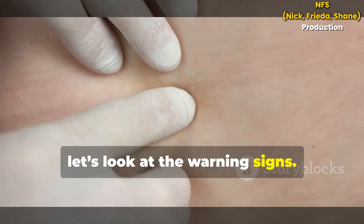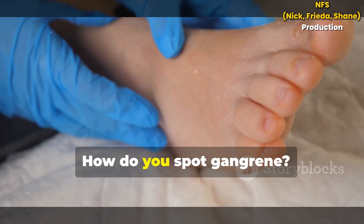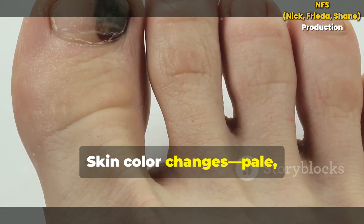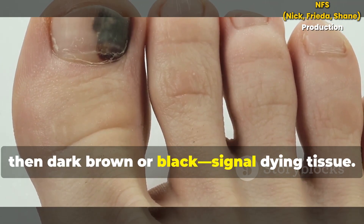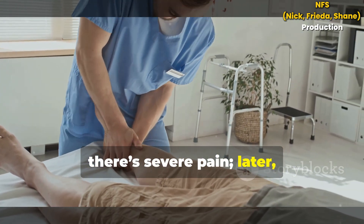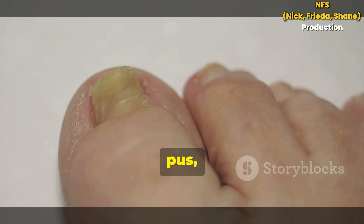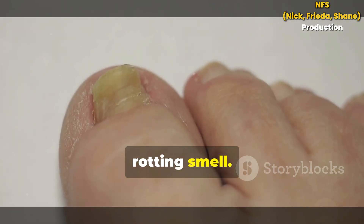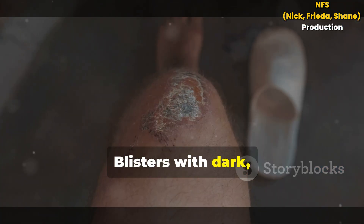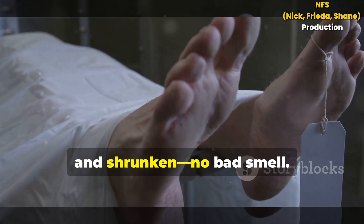Next, let's look at the warning signs. How do you spot gangrene? Watch for these signs. Skin color changes — pale, blue, then dark brown or black — signal dying tissue. Early on there's severe pain; later, numbness as nerves die. Wet gangrene causes swelling, pus and a foul, rotting smell. You might feel crackling under the skin from gas produced by bacteria. Blisters with dark, smelly fluid can appear. Dry gangrene is dry, cold and shrunken — no bad smell.